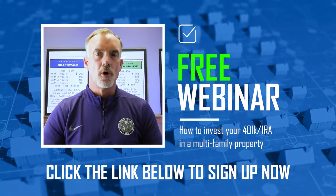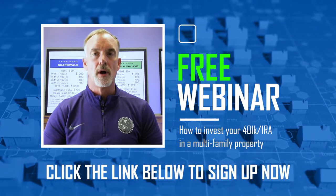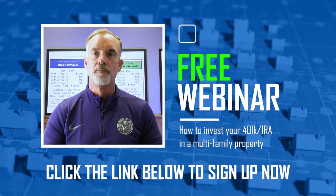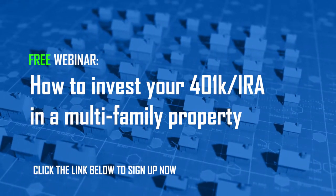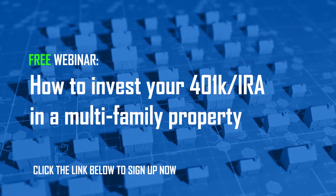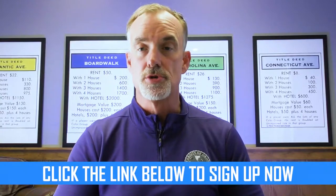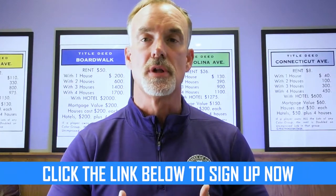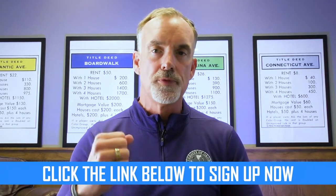I'm going to be having a free webinar coming up — check the links below — on how to correctly and with low risk invest your IRA or 401k in really good multifamily properties. A majority of our investors do this, I do this personally, and it's not illegal. Make sure you click the link below.